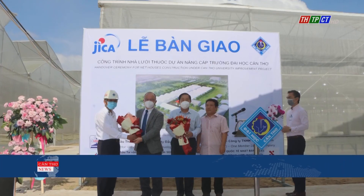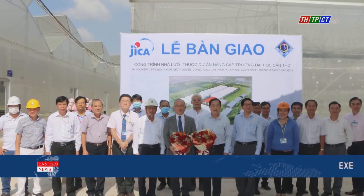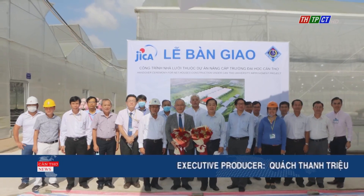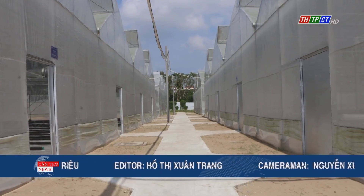Nearly two years after building, the net house project conducted by the Agricultural Department of Canter University had just been handed over and put into use. The net house covers an area of 4,047 square meters at a total investment of more than 10 billion VND and has one warehouse station and six net houses. The project is one of four stations within the project of upgrading Canter University to become a distinguished institution meeting international standards in training, scientific research, technology transfer, and post-university management.